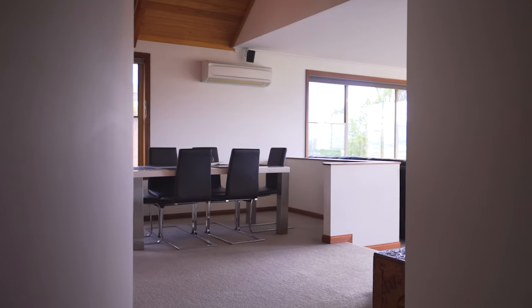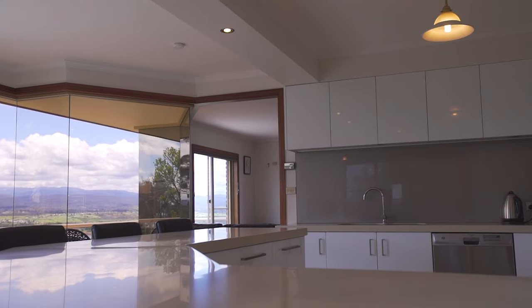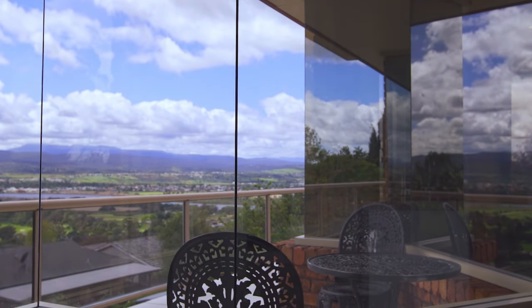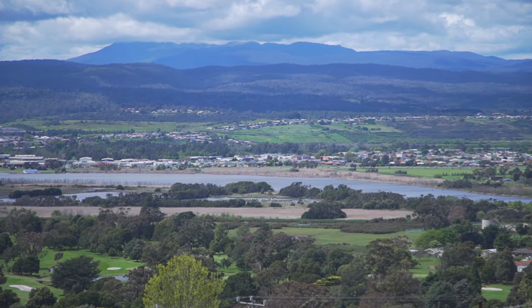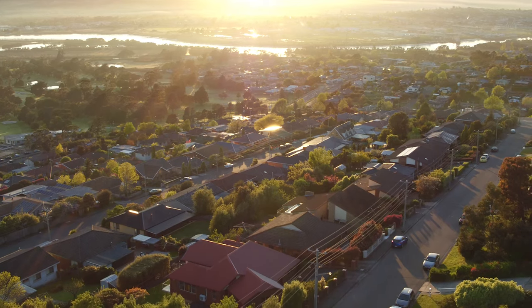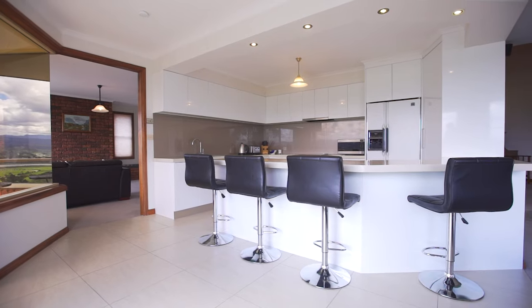The expansive linen is second to none and was designed with one thing in mind — the views. If you're going to buy a home in Riverside, you have to have the views, and these are some of the best on offer. With the morning sun shining straight into the living, dining and formal lounge, if you'd love to cook, you'll be thrilled.